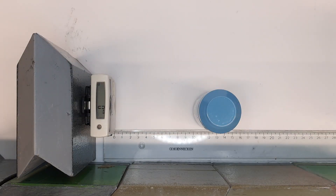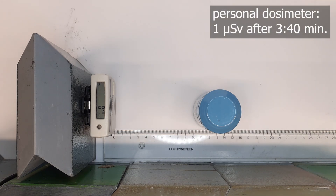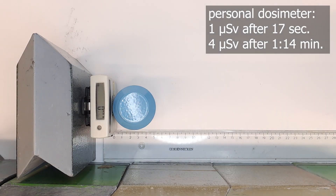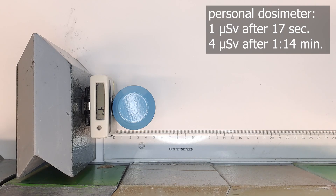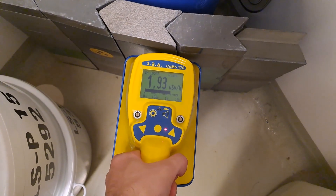Next we have the Cesium-137 stock solution in a lead container, representing a very strong radiation source. It takes 3 minutes and 40 seconds to accumulate 1 microsievert at a distance of 10 centimeters. On full contact it takes about 17 seconds, even with about 1 centimeter of lead shielding between us and the cesium. After 1 minute and 40 seconds it reaches 4 microsieverts.